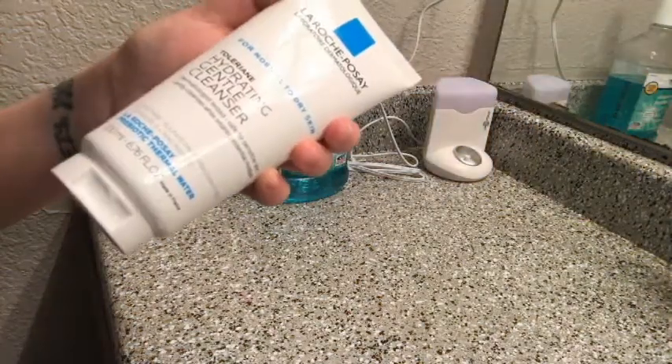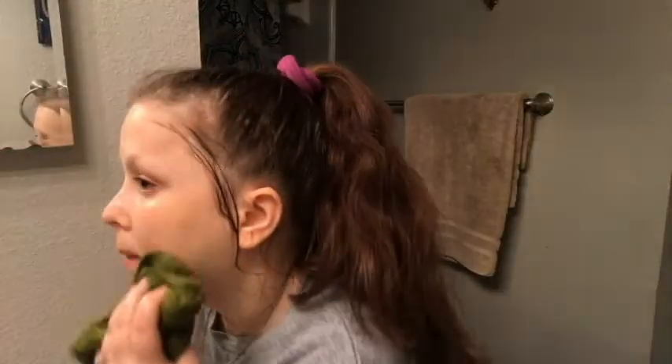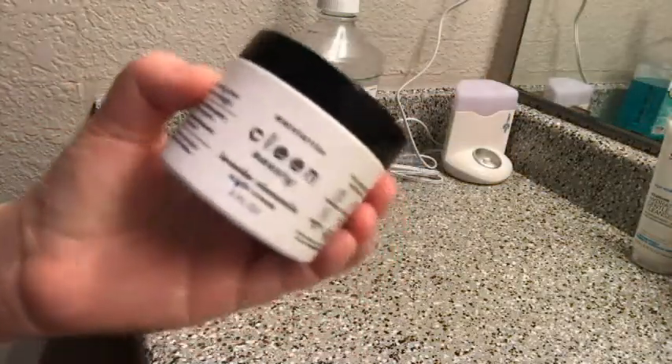Then I used my cleanser — this is the La Roche-Posay Toleriane Hydrating Cleanser, and I've really been enjoying it. For me having dry skin, this has been really helpful. Then I just wipe everything off with a rag and some water. Maybe this is just me, but in my head I think using a rag might be more exfoliating.